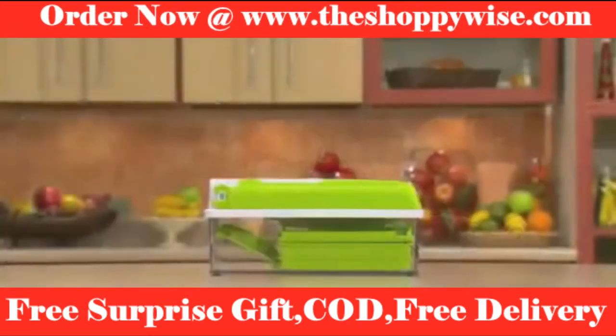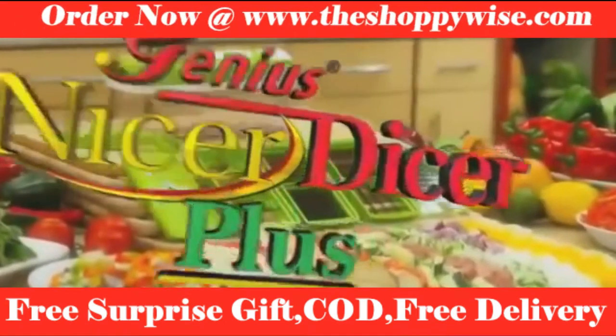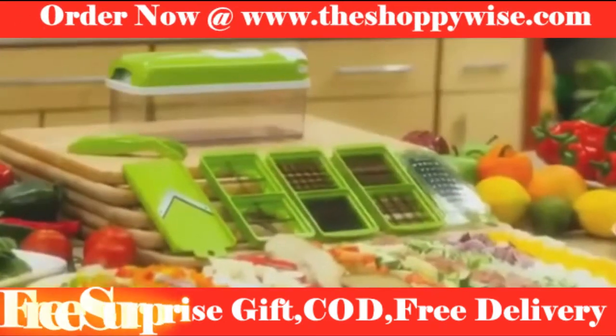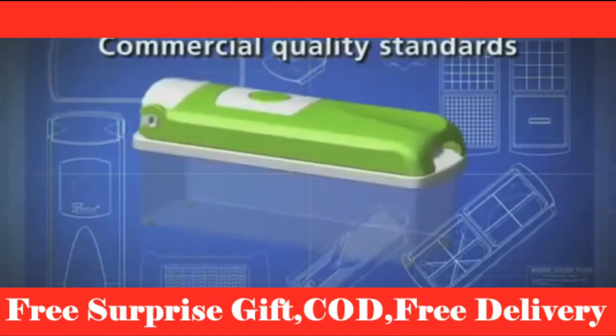Well, it's here, and it's not just nice. It's Nicer Dicer Plus, the revolutionary, evolutionary, all-for-one and one-for-all food preparation station. The Nicer Dicer Plus from Genius is German-engineered to commercial kitchen quality standards.